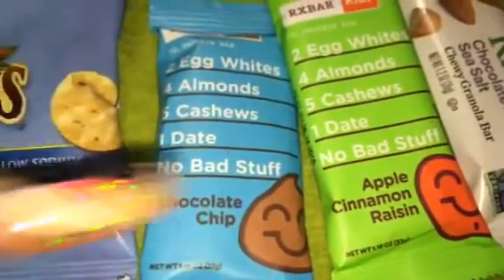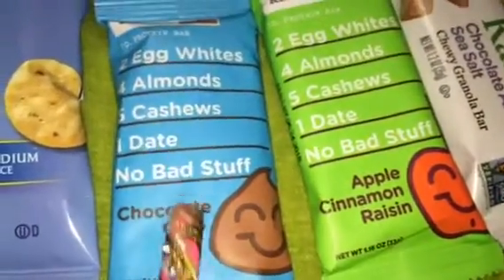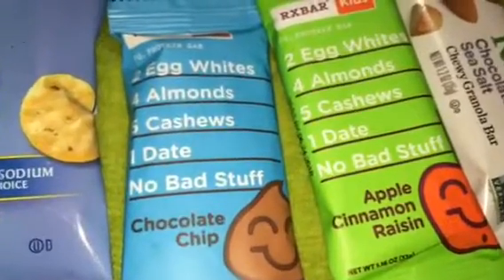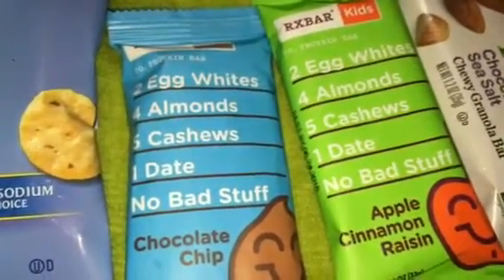I have two of the RX Bar Kids. One is chocolate chip, and one is apple cinnamon raisins. My daughter is probably not going to try these, but I can probably get her to bite or taste one. They have egg whites, almonds, cashews, a date — no bad stuff in it.